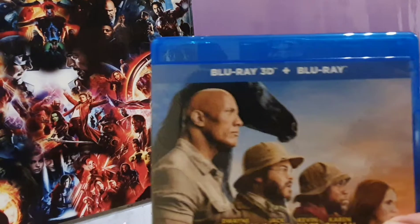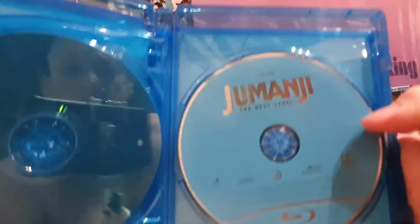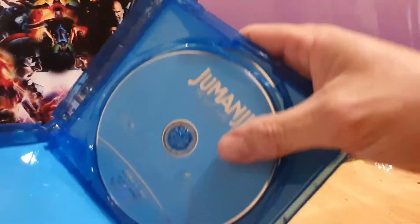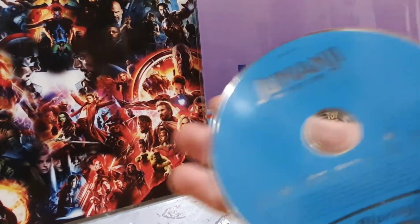Okay, so here we go. You've got a standard Blu-ray disc, standard Blu-ray, and a 3D disc.